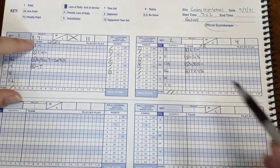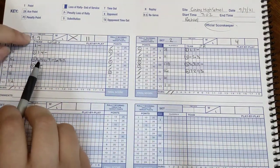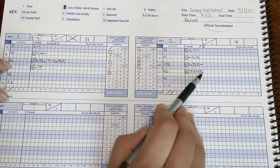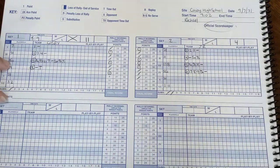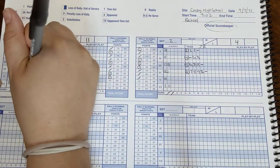8 to 9. So we did timeout over here, timeout over here, and we wrote it, so we're good to go. Then 55 is going to serve again, and the timeout worked — we get the ball back. We go side out point number nine, and mark it.